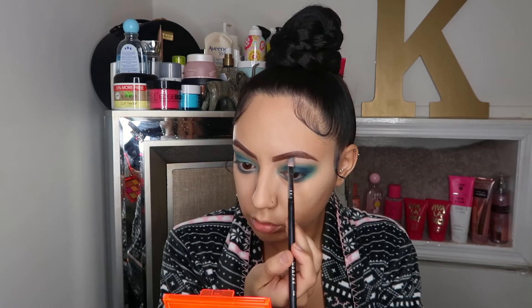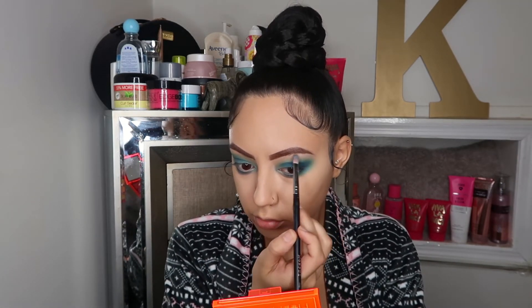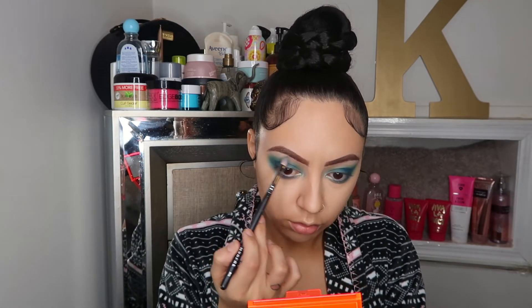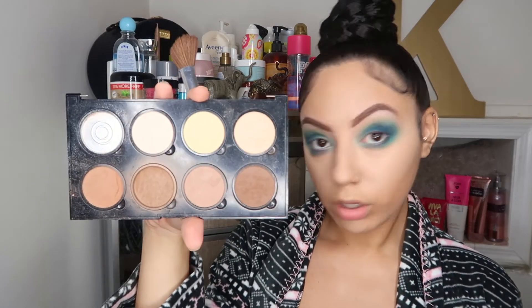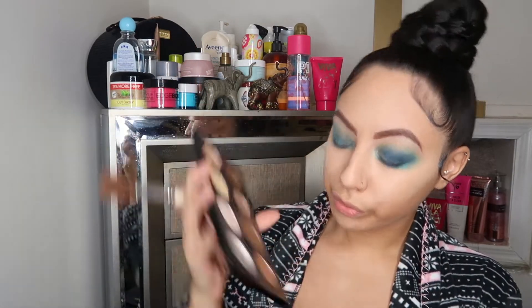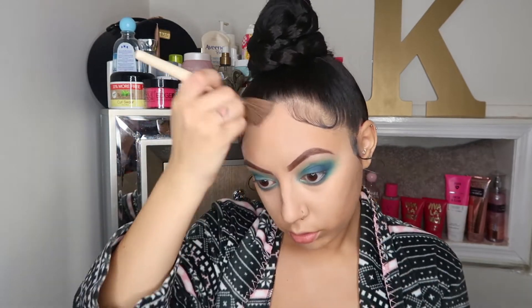Not only did I place the shimmer on the inner corners of my eyelids, I did place it on my brow bone, which makes it look super pretty and super highlighted. Next I'm going to be going in with my old palette — this is so hideous, I shouldn't even be showing this, but yes I still use it. I'm going to be bronzing up my face, just sharpening it up a little bit.